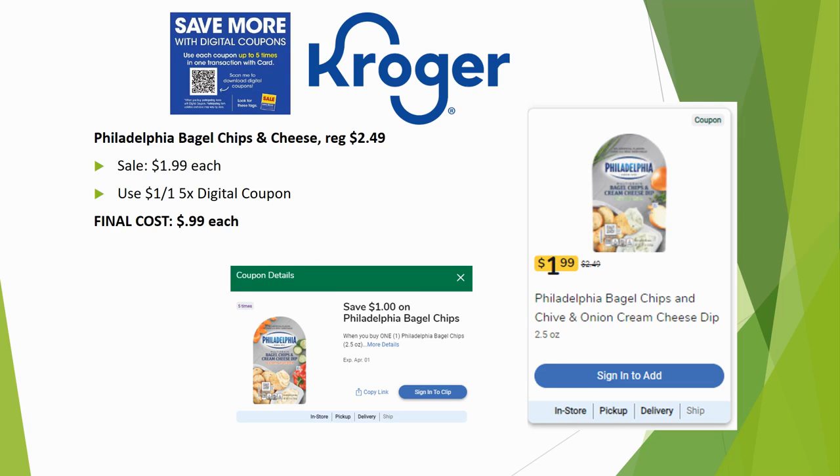The Philadelphia bagel chips and cheese are regularly priced $2.49, on sale for $1.99, with a $1 off one five-time digital making the final cost just $0.99. These are pretty yummy — I wouldn't buy them at $2.49, but at $0.99 as a grab-and-go snack, I'd definitely grab them.